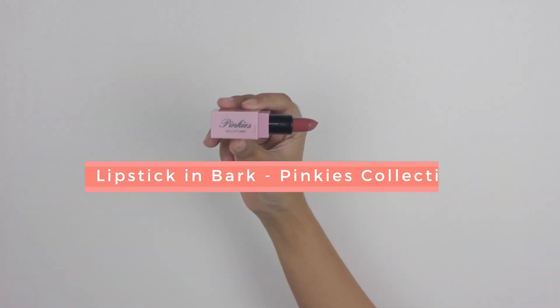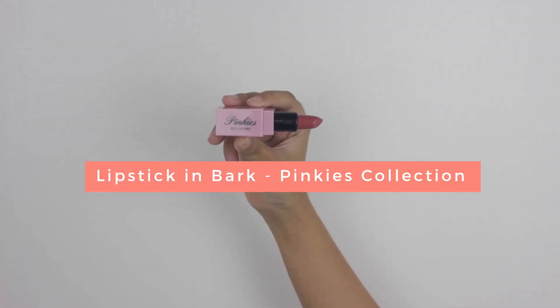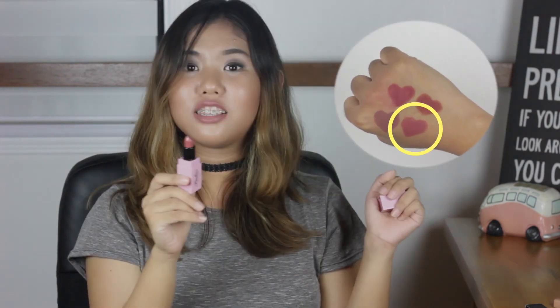The next lip product that I got is this Pinkies Collection Lipstick in the shade Bark. I have heard that it's sold out in a lot of places because it's really, really nice. I bought mine in SM Department Store's MOA branch. It's a nice pinkish brown — a shade that will suit everyone. I got this for 199 pesos. Sobra mura na. On a scale of pak to ganern, sobra pak ganern.